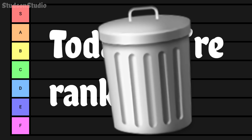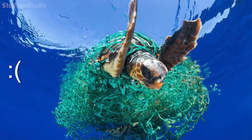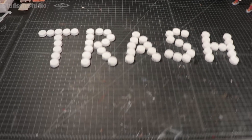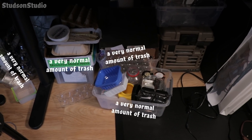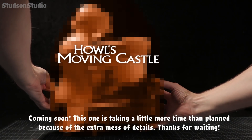Today we're ranking trash. There's just so much great trash out there that many of us will never have the privilege of collecting or raiding, so this is just some trash I'm currently keeping under my desk like a normal person. By the way, I'm making Howl's Moving Castle almost entirely out of garbage, so come back next month to see it.